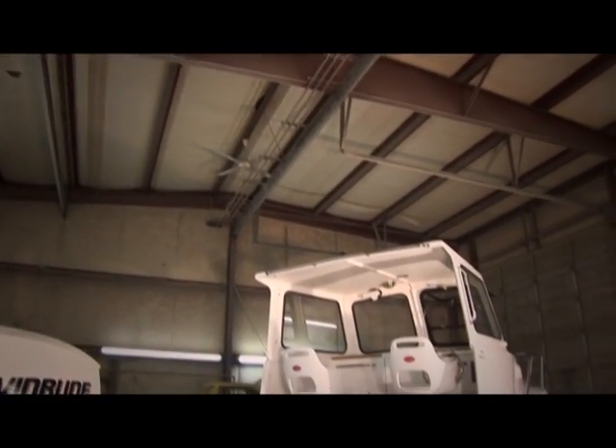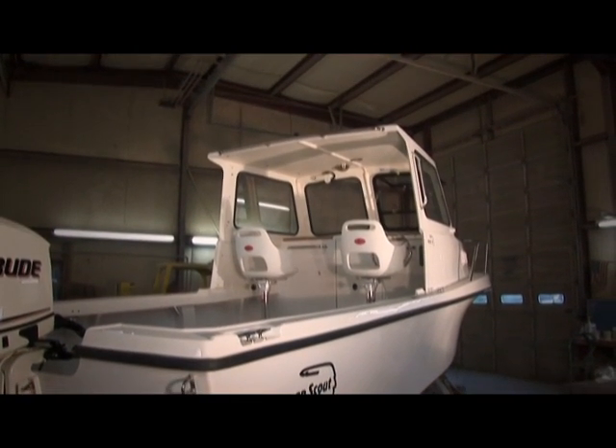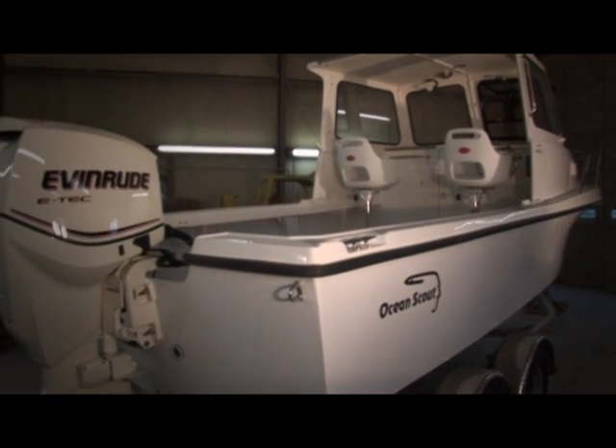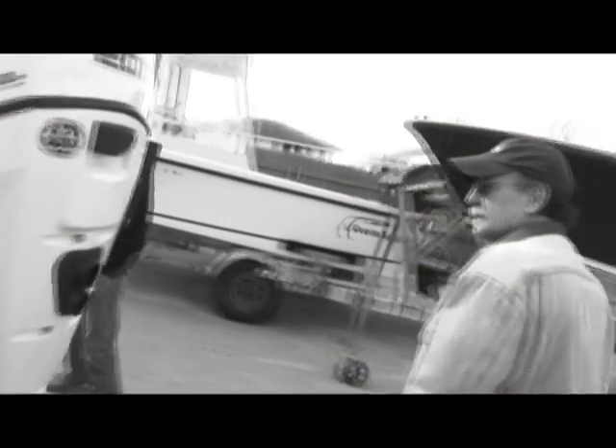Here is a just completed Bristol 23 pilot house boat ready to be delivered to its owner. Paramount in the owner's decision to buy an Ocean Scout boat was his ability to get it customized exactly to his specifications and personal desires.